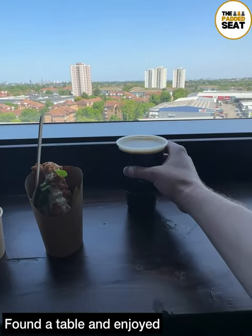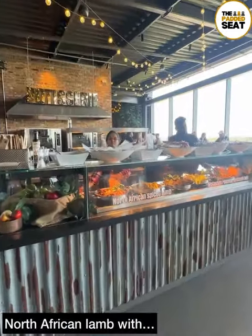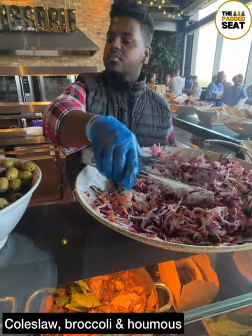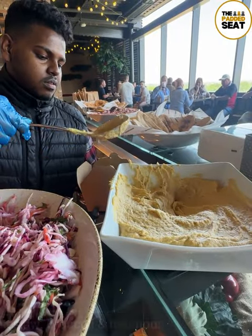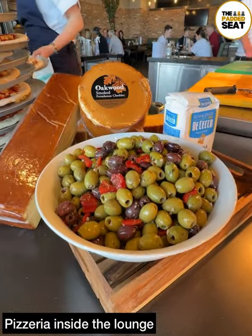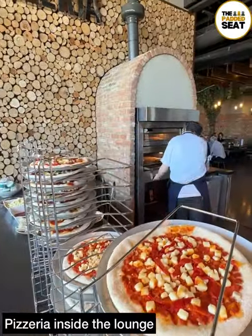Found a table then tucked into the rice bowl and the fish and chips. Next up we made our way to one of the live cooking stations. On this one it was North African lamb, which we loaded up with coleslaw and a variety of dips including hummus, as well as olives and broccoli. Really fresh and tasty with some good vegetarian options as well. At the other side of the lounge there was a pizzeria serving fresh pizzas up until kickoff.